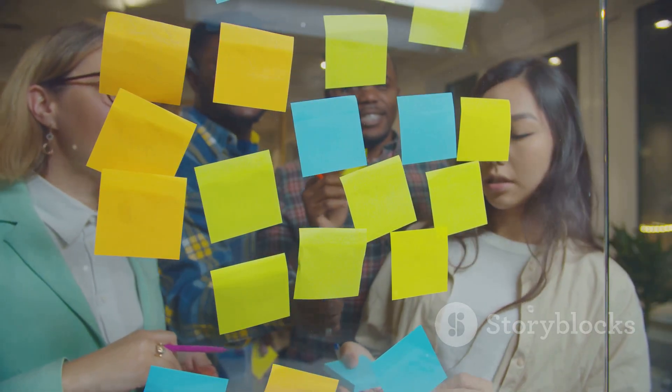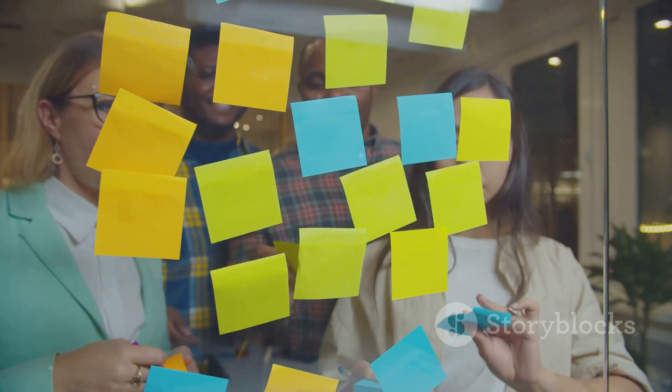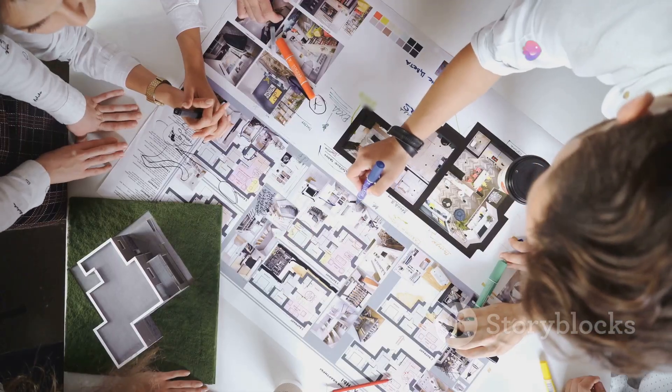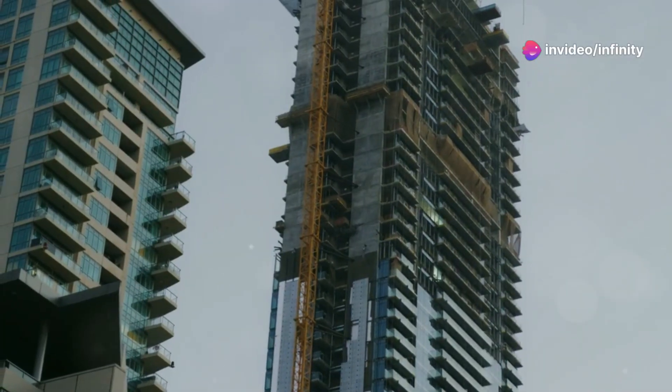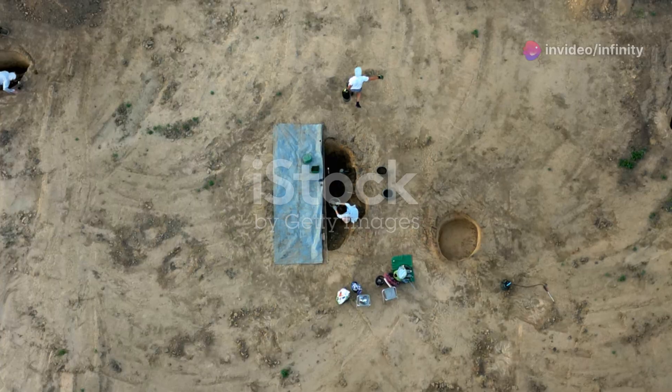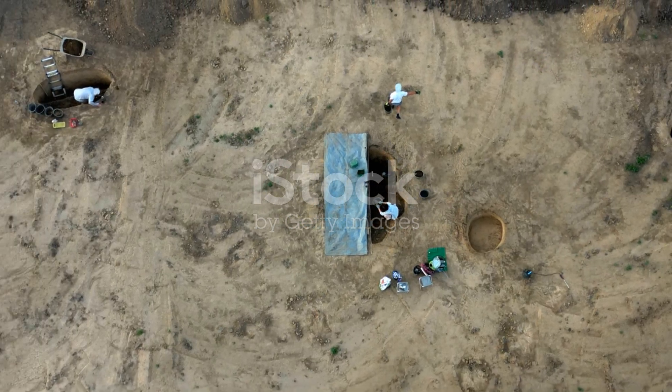Don't be afraid to brainstorm and iterate on those initial ideas. The more refined your concept, the stronger your foundation for everything that follows. Remember, a skyscraper needs a solid base — this stage is all about building that base.